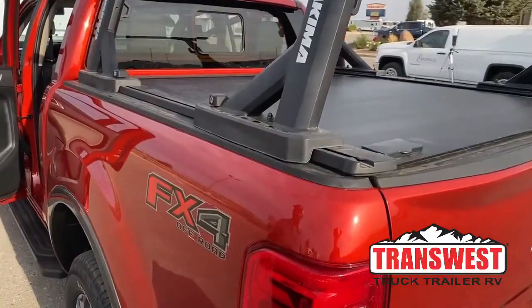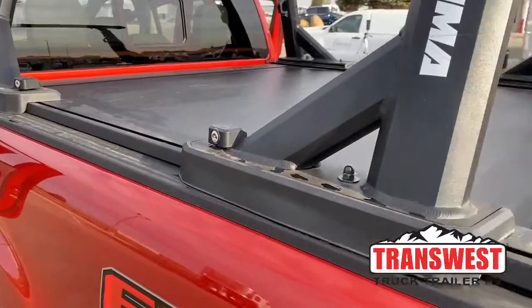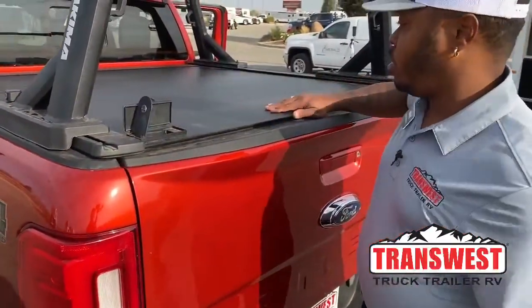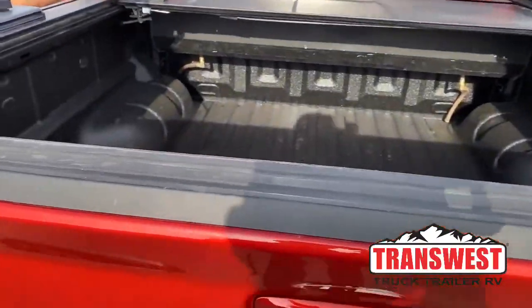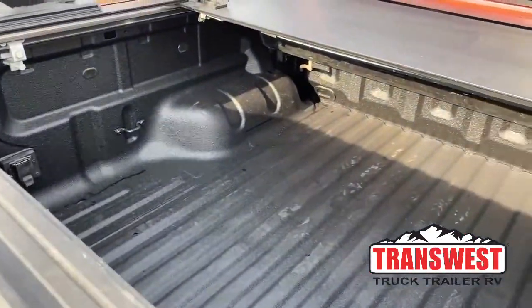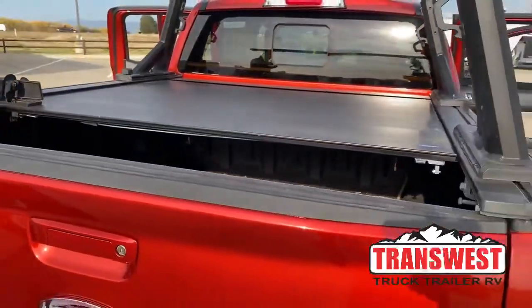This upgrade was done after purchasing the vehicle, and of course built in is the folding retractable bed cover. This comes in very handy — you can put your personal stuff behind here, lock it up, and it will help keep everything dry on a rainy day. You can actually seal that up.